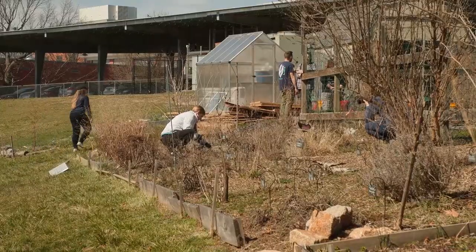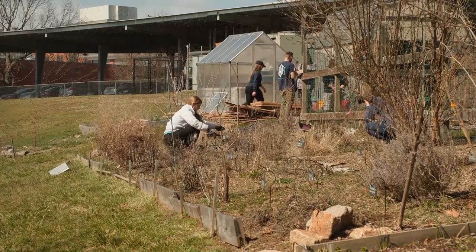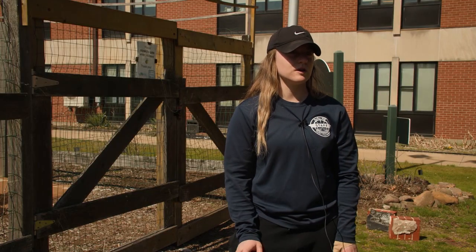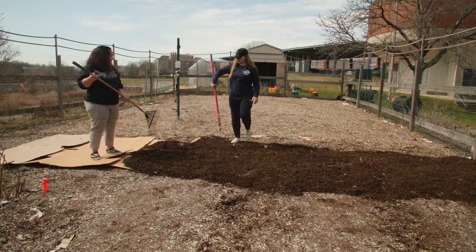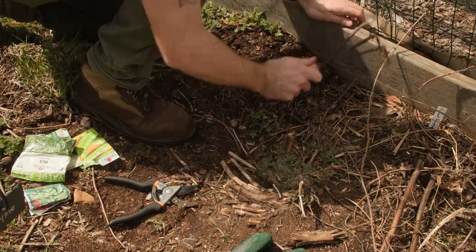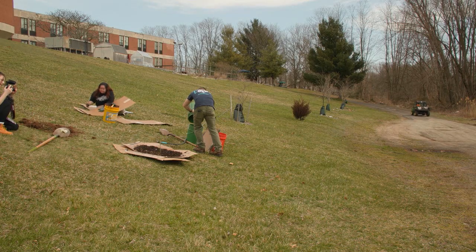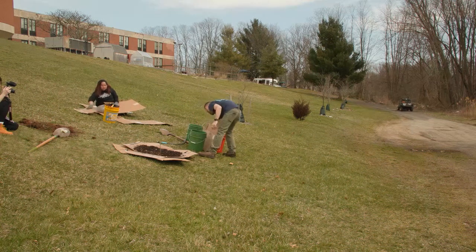During the event, students were able to get many vital tasks done that will ensure the various plants in the garden receive the proper care and nutrients they need. Today we did a garden work party, basically asking volunteers to come and help us with getting the garden prepped for the spring and summer season — doing different things like weeding, mulching, cardboarding. We actually planted a small spruce tree and just different things like that to get ready for the season.